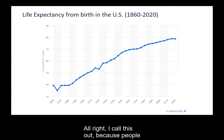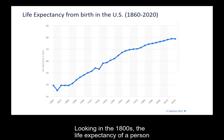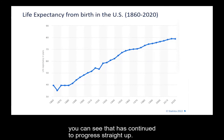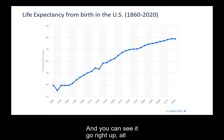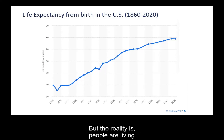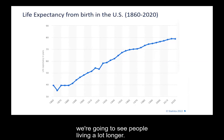People are living a lot longer. This chart is a great life expectancy chart from birth. In the 1800s, the life expectancy of a person was in their 40s. But with medical care and advancements, you can see that has continued to progress straight up, all the way to now where life expectancy is in the high 70s and early 80s for females. People are living longer each and every year.